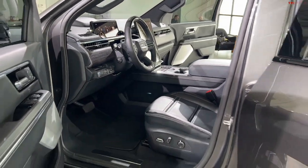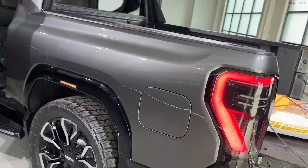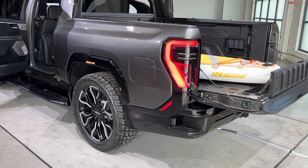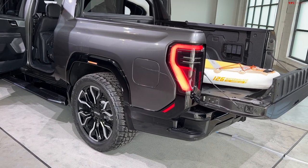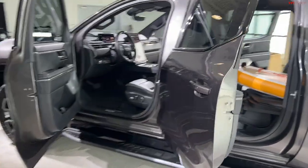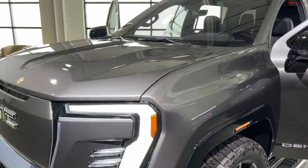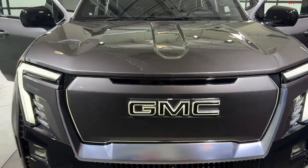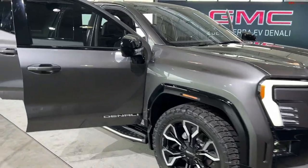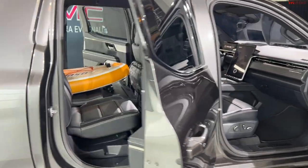754 horsepower is a lot. For example, the current F-150 Lightning in its Lariat and Platinum extended-range battery trim offers 580 horsepower, and that already seems like a big number. So 754 horsepower is pretty massive. Here's another slow walkaround of this truck — it'll be available for sale in early 2024 for the Edition 1.